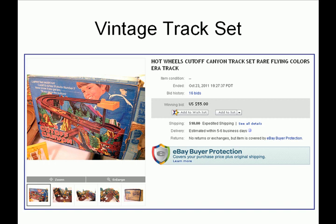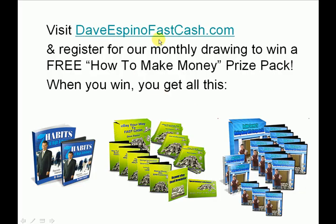That's today's Cool Crap I've Sold on eBay. I'd like to recommend that you visit DaveEspinoFastCash.com to register for our monthly drawing. Every month I'm going to choose a winner who will get a free prize pack — a How to Make Money prize pack, which includes 7 Habits of High Achievers, an e-book and audio, and How to eBay Your Way to Fast Cash, a powerful video training showing all my best techniques on how to make money quickly with eBay and how to source the highest profit products.